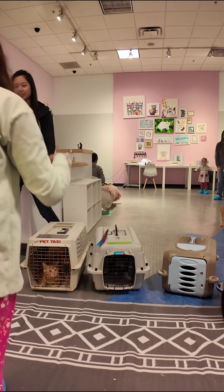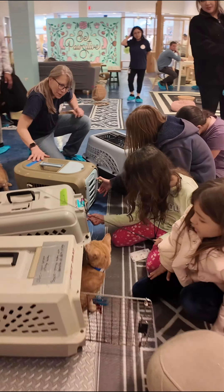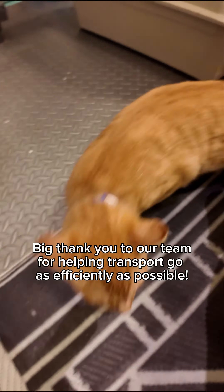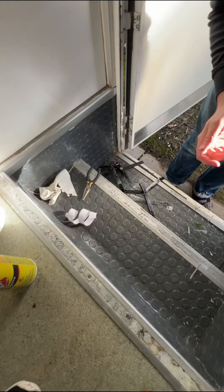Do you guys want to help open the carriers? Yes! Count of three, okay? Are there any other children that want to open a carrier? All right, go ahead whenever you're ready. Once they come out, our team helps them get acclimated. We help Susan, who transported, take all the carriers back to her car.